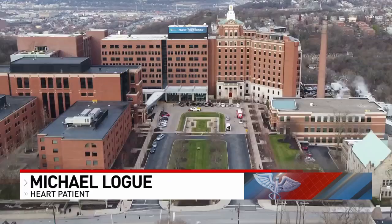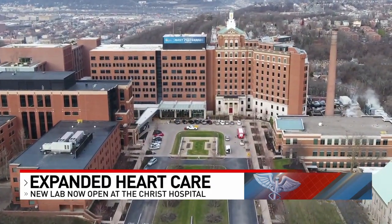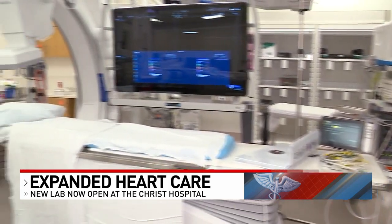Michael Logue had a procedure here at the Christ Hospital to fix his abnormal heart rhythm today. He sent us this home video as he was preparing for it, saying he's going in to fix the electronics of his heart — and later today told us he's successfully recovering.